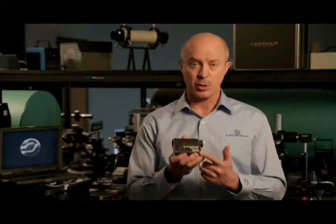I'm Eric Cupiano, Market Development Manager at Leupold & Stevens. I'm here today in our optics lab in Beaverton, Oregon to talk to you about the GX3i Golf Range Finder.